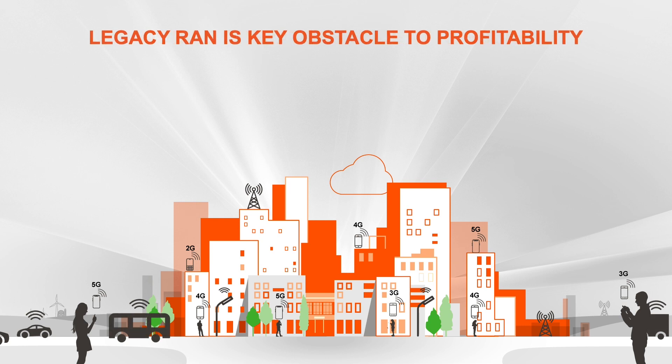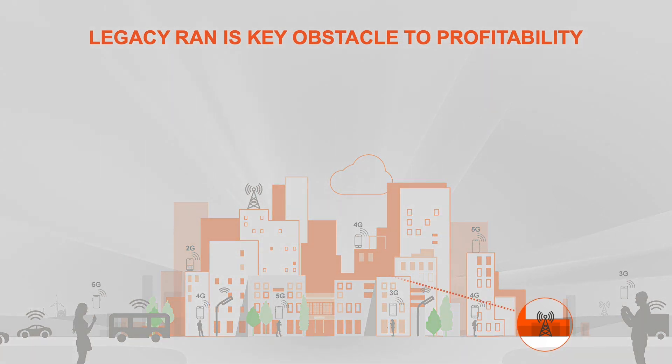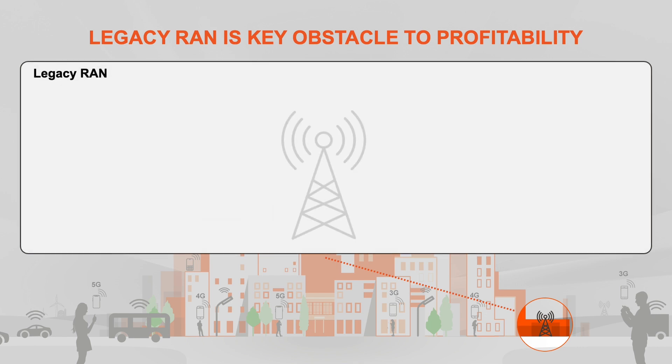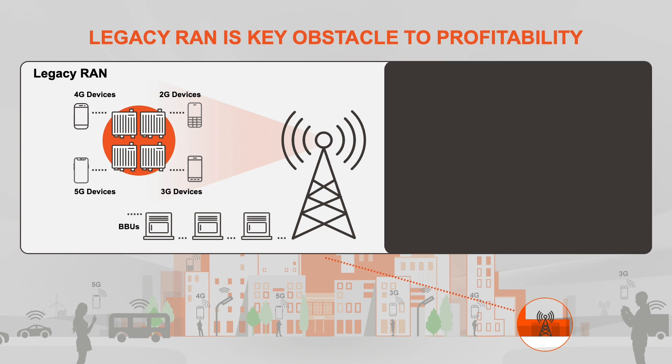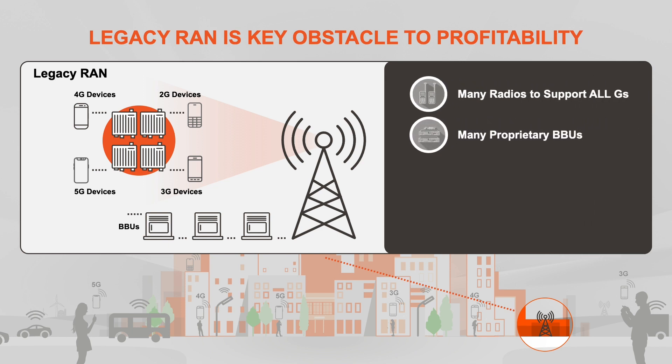Let's look at a contemporary base station. Legacy deployment has required mobile operators to install multiple proprietary radios and BBUs at each site to support 2G, 3G, 4G, and 5G networks. This increases installation and management complexity and site rental fees. Legacy RAN solutions are proprietary and siloed for each G. Operators who decide to evolve their networks are locked in, unable to change software and/or hardware without completely ripping out the entire RAN infrastructure.